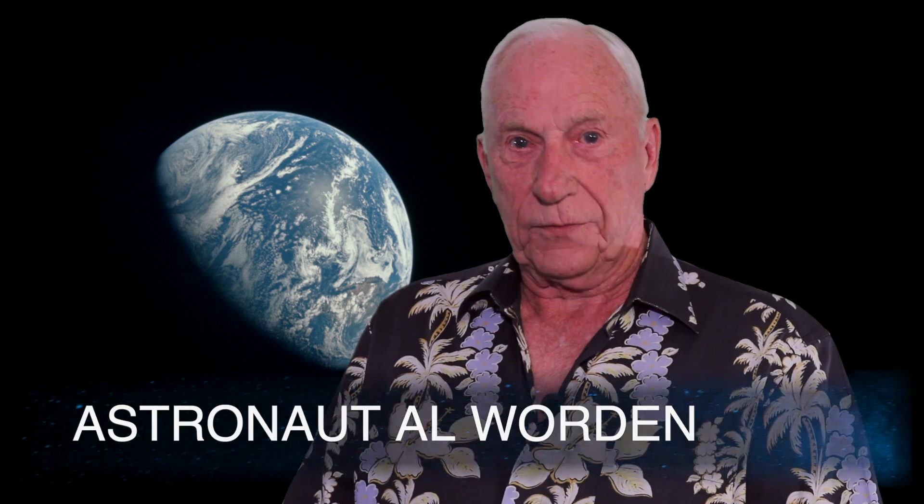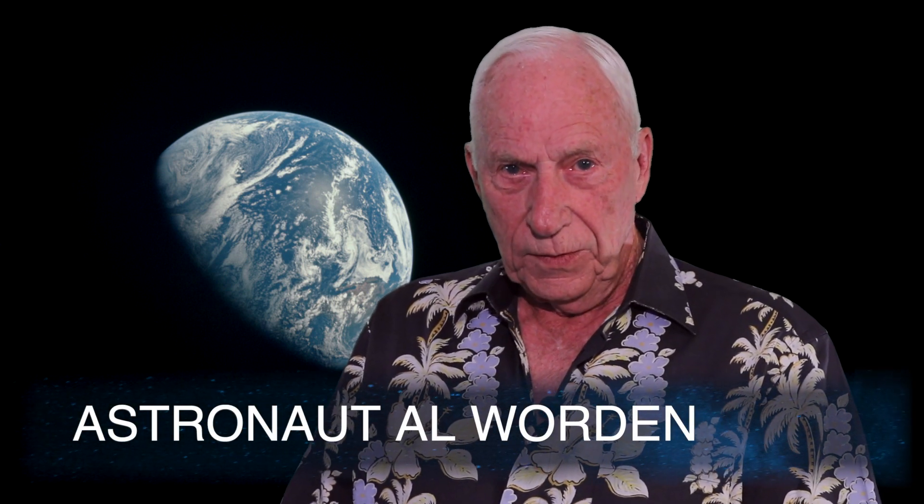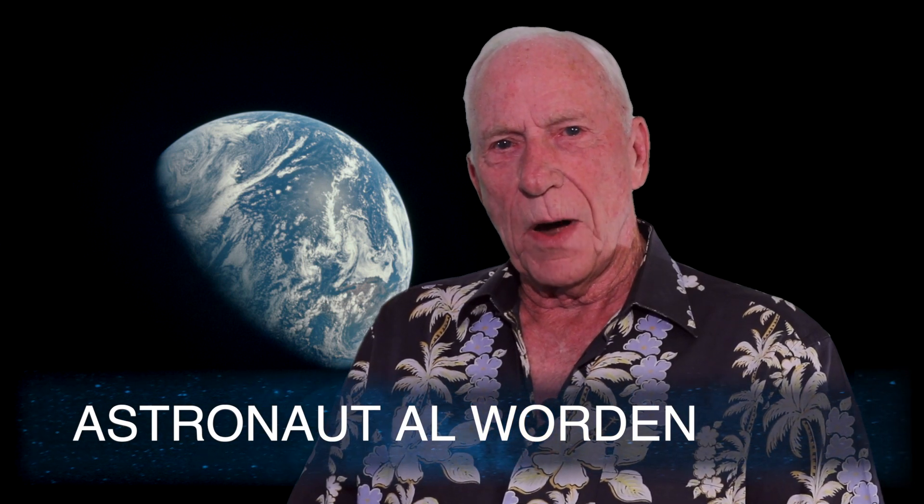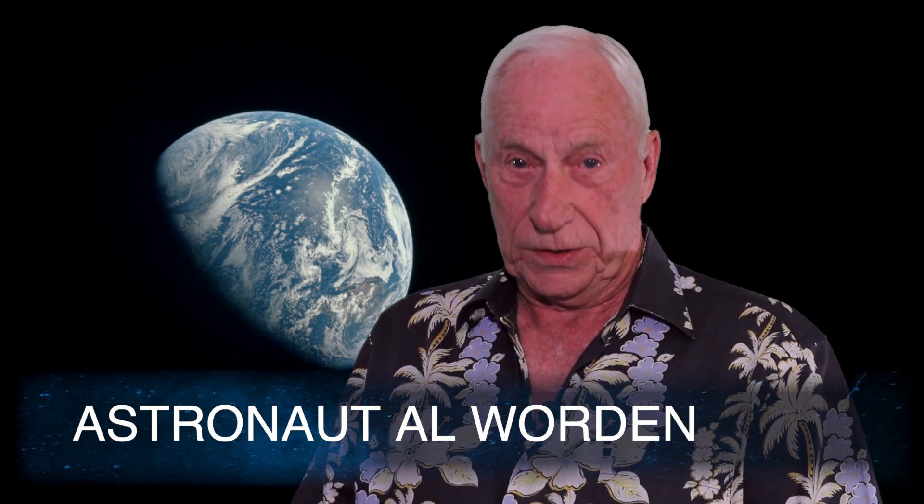We did our own navigation on the way back from the moon. We wanted to prove to the world, I guess, that if we were going to Mars and we lost all radio contact, that we could still get back home.